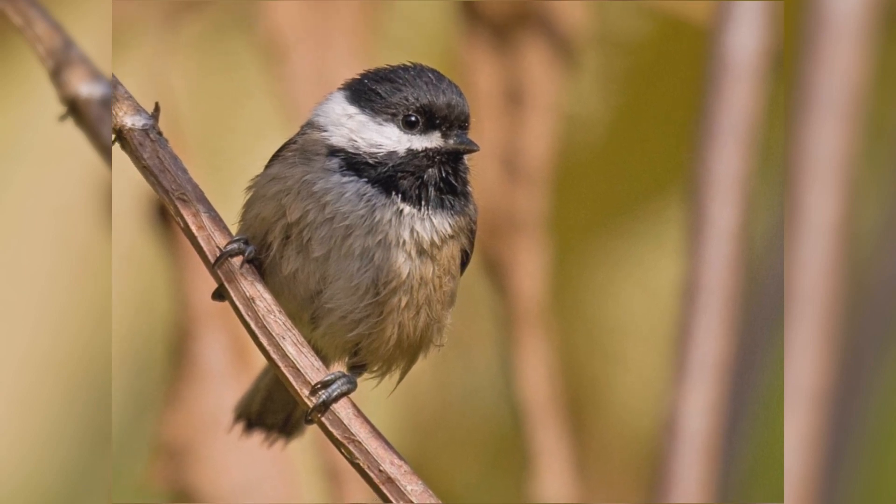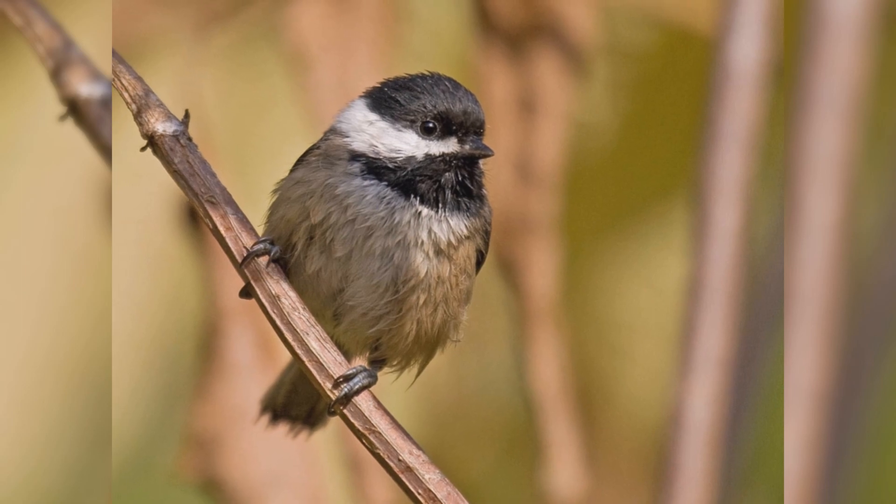In fall, they often take the whole seed away and store it for the winter in what's called a cache.